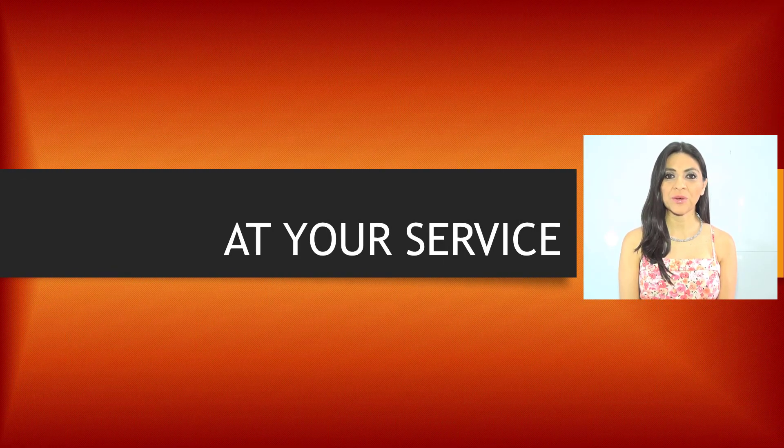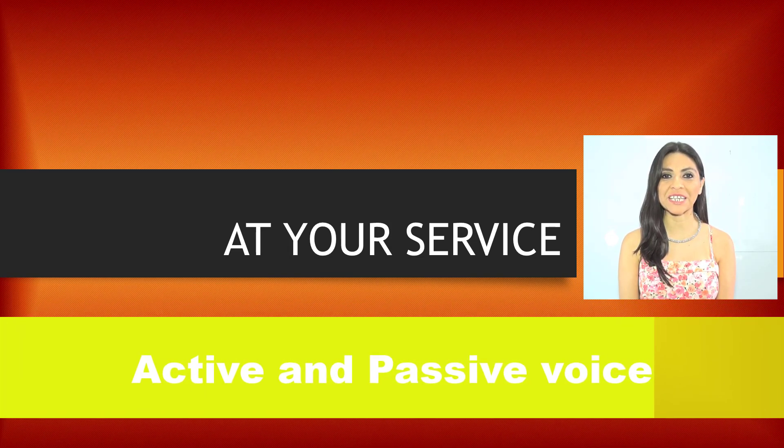Hello, ready to begin? I want to remind you that in English we can say the same idea in another way. Does active and passive voice ring a bell? Stay and find out.